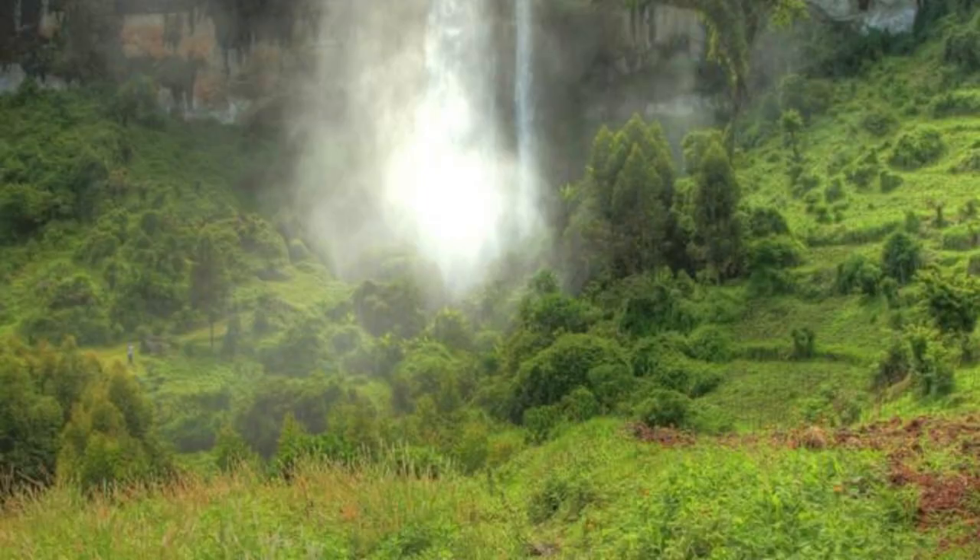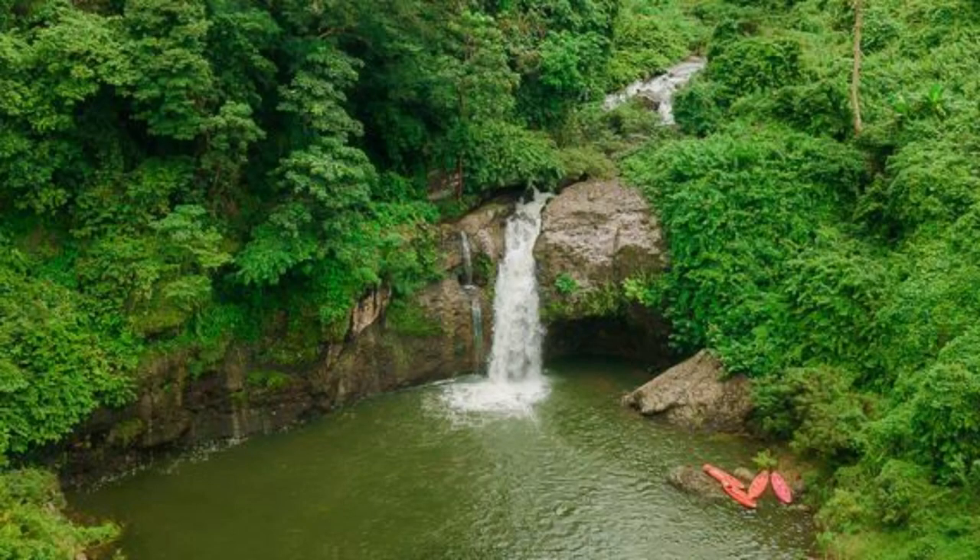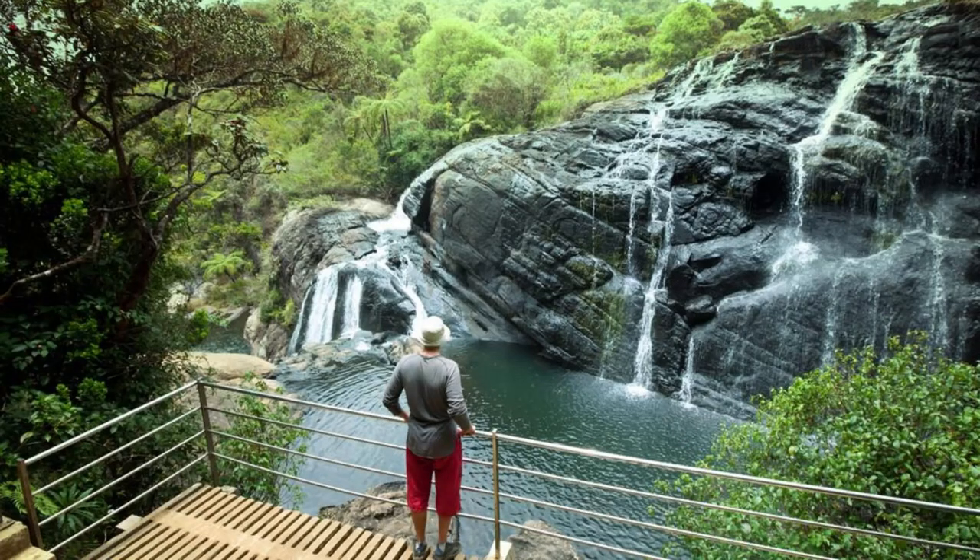Wli Waterfalls. Marvel at the beauty and power of Wli Waterfalls, the highest waterfall in West Africa, located in the Volta region. Trek through lush forests and rocky terrain as you make your way to these breathtaking cascades, which plunge over 70 meters into a crystal-clear pool below. Take a refreshing swim in the cool waters of the falls and immerse yourself in the natural beauty of this hidden gem. Wli Waterfalls is a tranquil retreat that offers a welcome escape into nature.